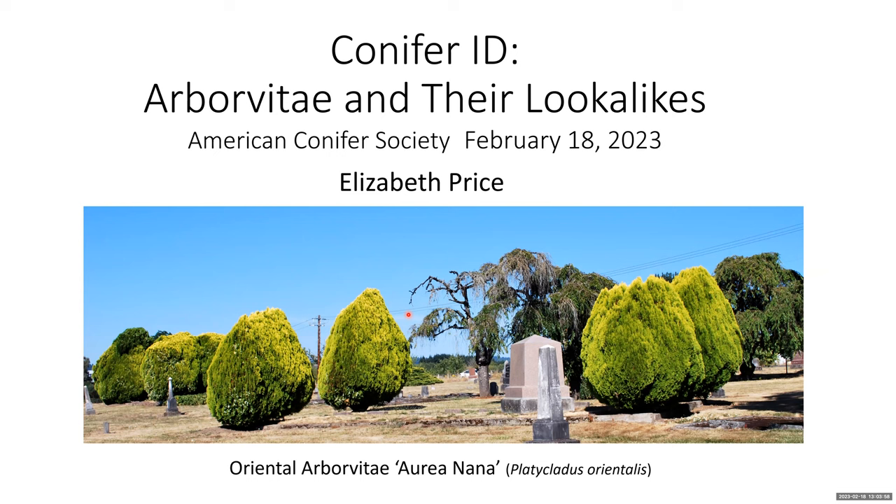She has written a fantastic article on identifying conifers. We're looking forward to everybody seeing that. And Elizabeth, it's all yours. Thank you, Jeff. Thank you for inviting me to give this talk. I'm very happy to do so. I love talking about conifers, particularly to conifer-crazy people. Sometimes if you're talking to people who are 'meh' about conifers, they don't get it as much, but it's nice to be among my own kind.